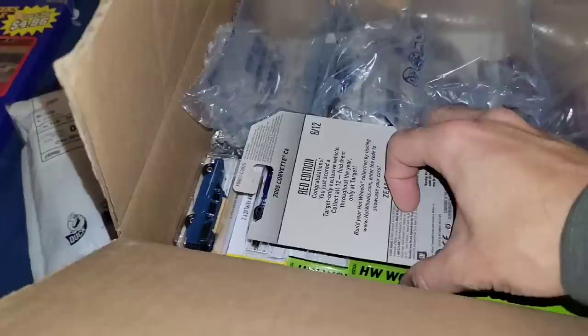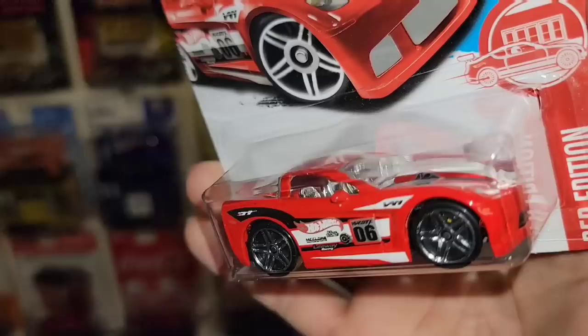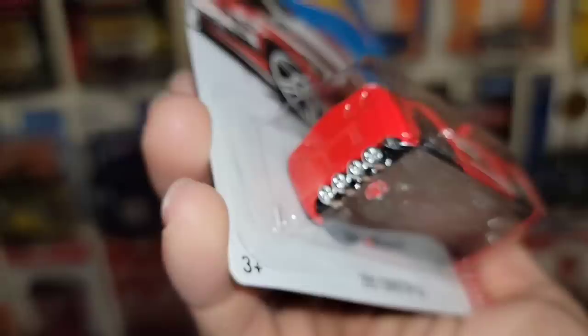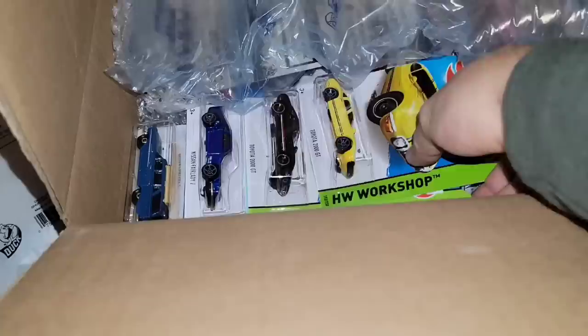Next up we have the Red Edition 2005 Corvette — it's the tuned version of the C6. Check that out — chrome interior, red enamel, really clean racing deco in white and black, huge chrome PR5s all the way around, and the massive quad exhaust sticking out in chrome. That is awesome. Target Red Edition tuned C6 — nice.